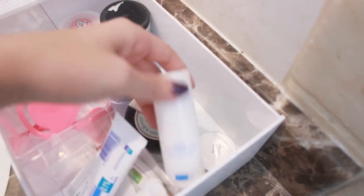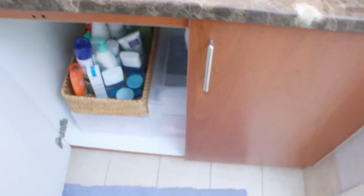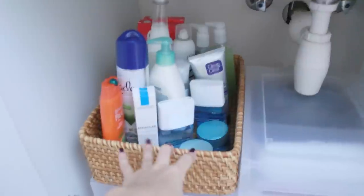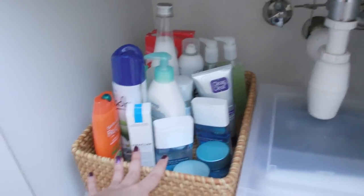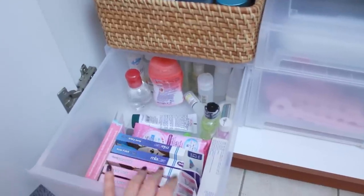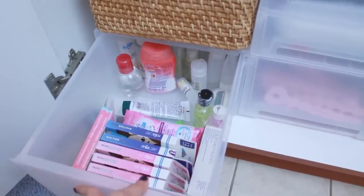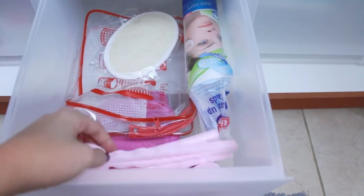There's also night cream and under the sink I have spare products, mostly tall bottles that don't fit in the drawers, stored in a basket. There are also spare travel bottles, shavers, spare toothbrushes, and a toothbrush case. Another drawer has hair waving tools that I hardly ever use.